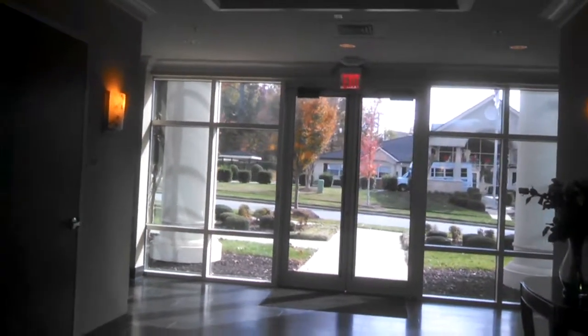Hey everybody, we're in some rails of a new office building off the Norcross Center Court. I believe it is. There's actually two buildings, and one of them is still in construction.